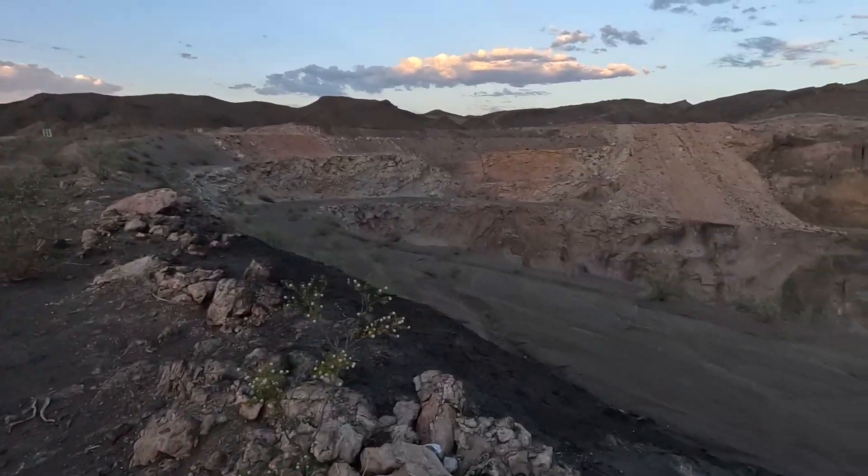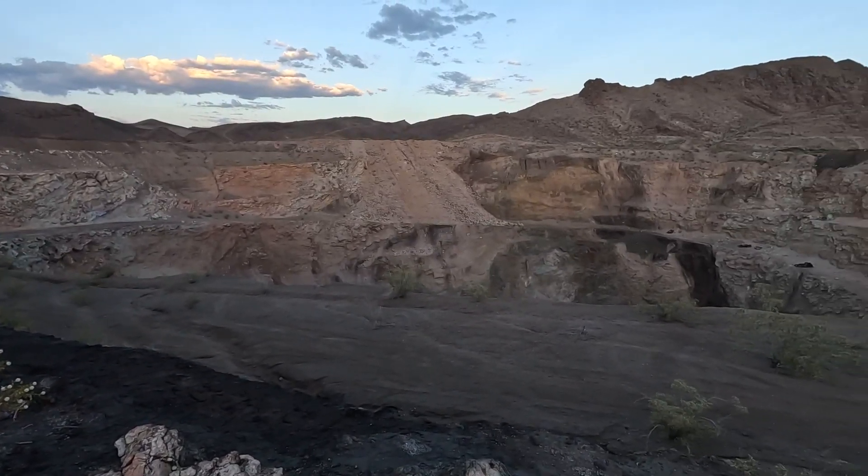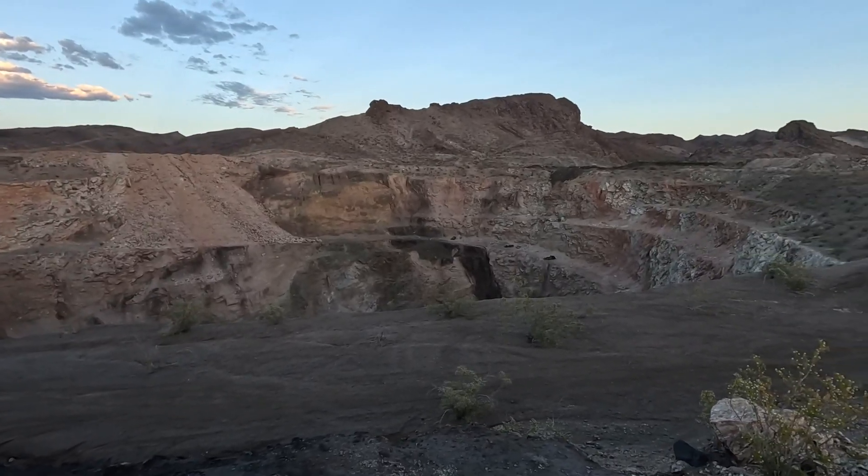And here we come to the edge of the mine — this thing is huge. I think the best way to see this is from the air, so I'm going to put the drone up while we still have a little bit of light to see how big this thing really is.